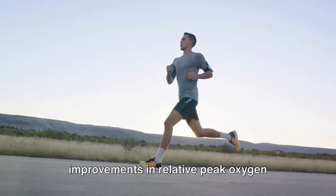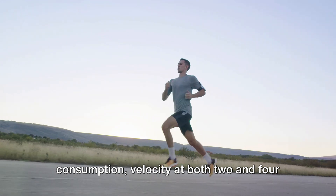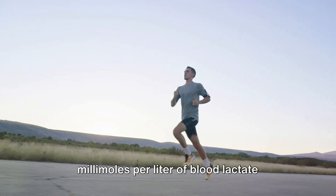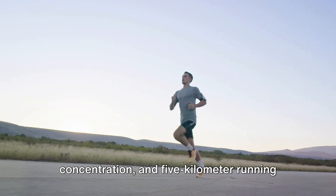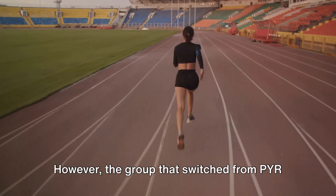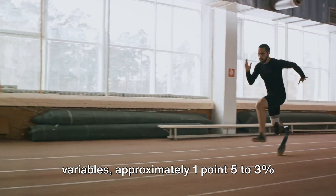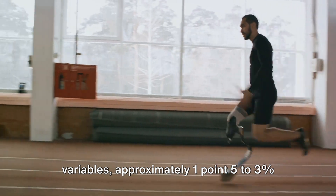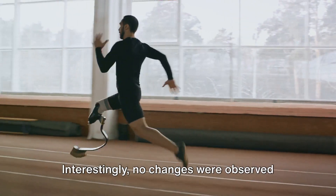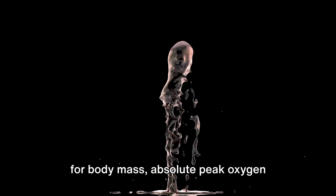The results showed significant improvements in relative peak oxygen consumption, velocity at both 2 and 4 millimoles per liter of blood lactate concentration, and 5-kilometer running time trial performance. The group that switched from PYR to polarized distribution showed the largest improvement in all these variables, approximately 1.5–3% across all the tests. Interestingly, no changes were observed for body mass, absolute peak oxygen consumption, peak heart rate, lactate peak, and rating of perceived exertion.